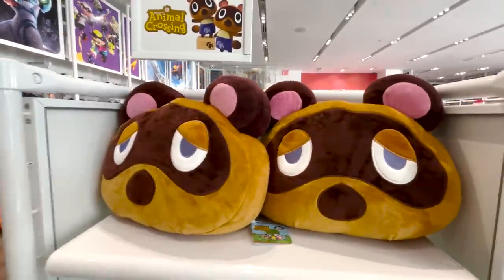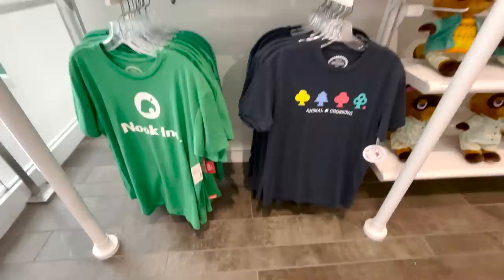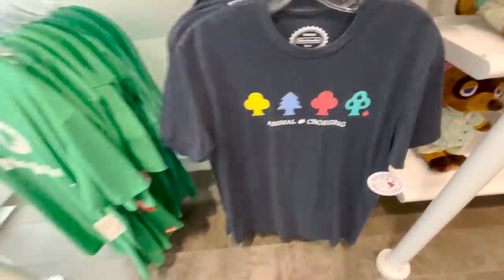They have these Nook plushies — I've seen these before. They're kind of heavy actually, I was surprised. They have these shirts: Nook Inc with a leaf, and that one with the trees.